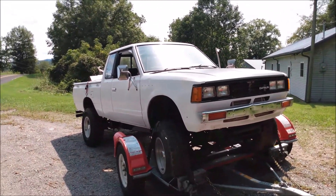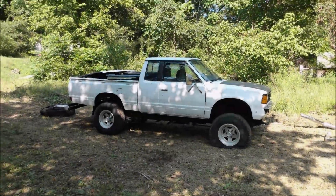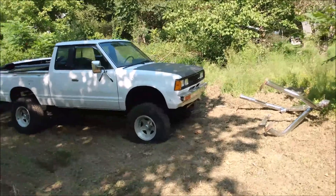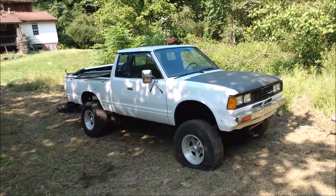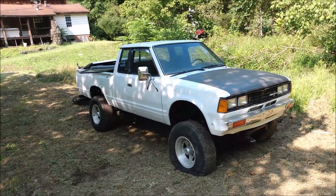Never forget y'all, God bless. Well, we got it here. It has yet to be determined what will become of it. It's really a good straight truck, but a lot of good parts we need.